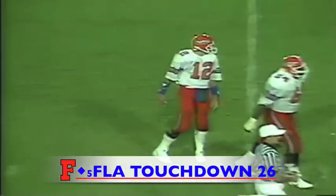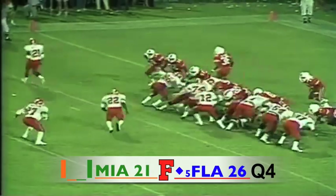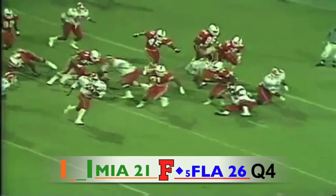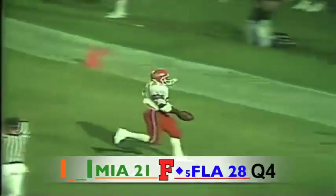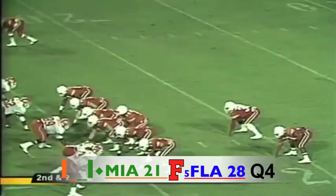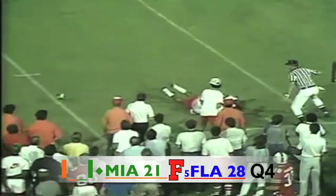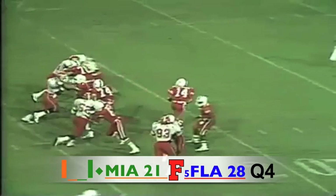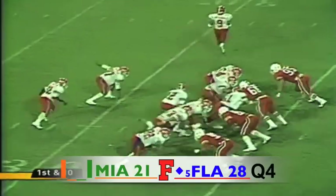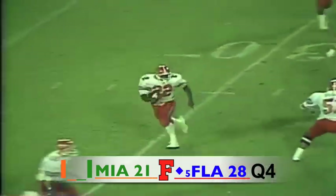Bell drops, throws — complete, touchdown Gators! Number 89 Ricky Mateo in the end zone, what a tremendous pass route! The pitch to Anderson — he reverses his field and races into the end zone and gets the two-point conversion. The give off is going to go to Alonzo Highsmith and he has it. Vinny Testaverde drops, looking for somebody open — throws out in the flat, waiting for the snap. Here's Vinny to throw — he unloads and it's almost intercepted by Florida. The pitch goes to John L. Williams, trying to get outside, cuts back and now comes the other way.